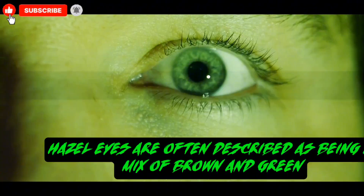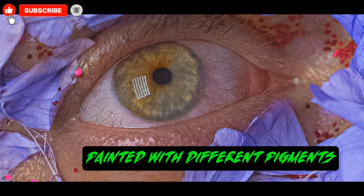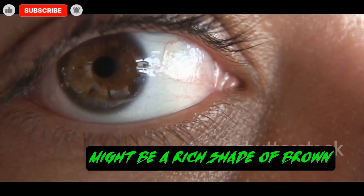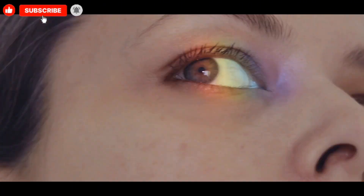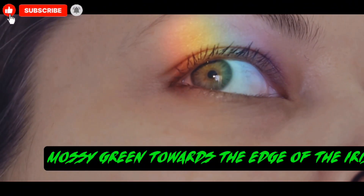Hazel eyes are often described as being a mix of brown and green. Think of them as a natural work of art, painted with different pigments. The center of the eye, near the pupil, might be a rich shade of brown. This brown color can then fade outwards into a softer, mossy green towards the edge of the iris.